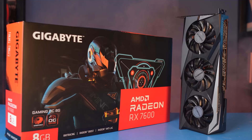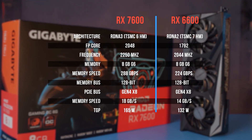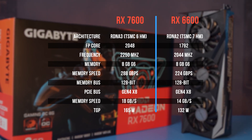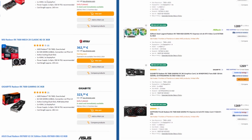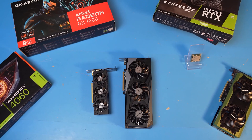Relative to the old RX 6600, both the frequency and compute units have increased, the architecture has been upgraded, and the memory has become faster. The bus was 8 lanes PCIe 4.0, and it stayed that way. It is easy to find for about $300. The only thing to complain about is its power consumption, which has increased by a couple of dozen watts — but it's a desktop card, so why would you care?